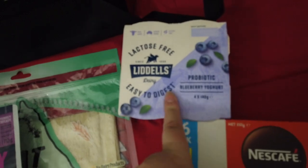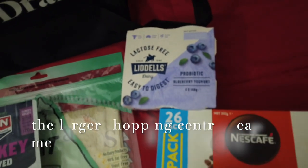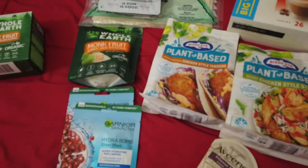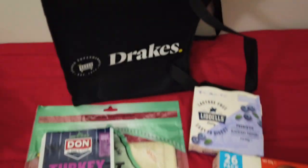Now I couldn't find the oat yogurt that I normally have, so I went with the lactose-free. When I go to the supermarket I'll be able to get some. That came to a grand total of $80.78 from Drake's, the village supermarket closest to me.